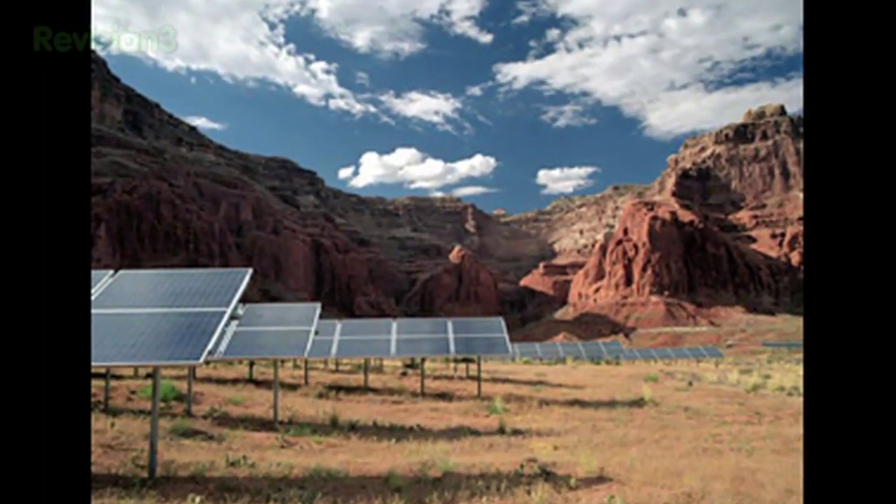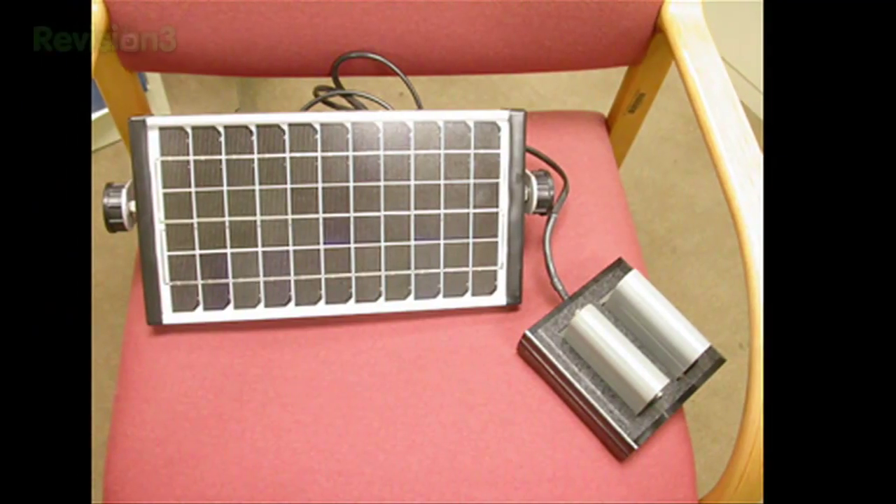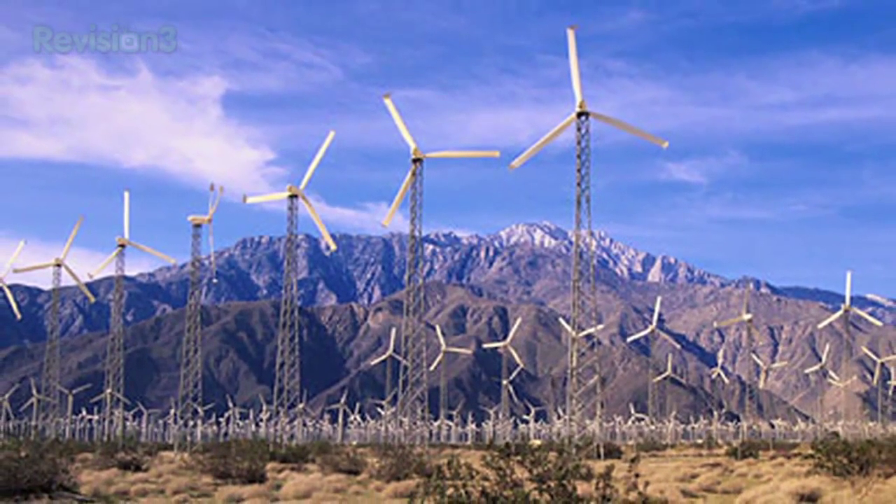Gas, coal, petroleum — please. Those energy sources are so last century. Ask any vice president that isn't Dick Cheney and he'll tell you, clean renewable energy is where it's at. Joe Geniuses across the globe are creating homemade green ways to get around.